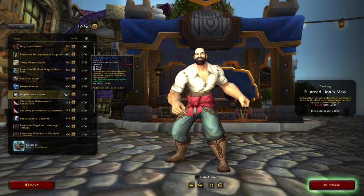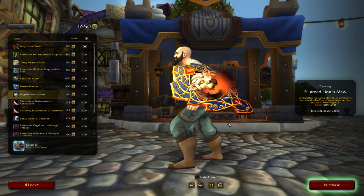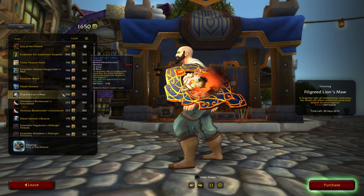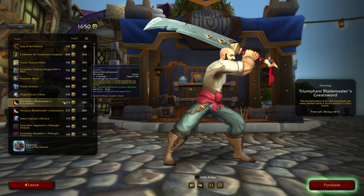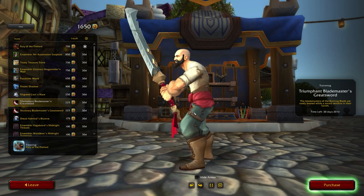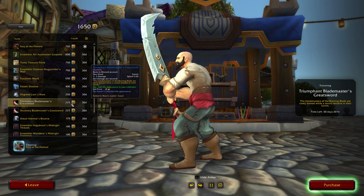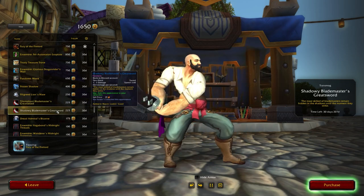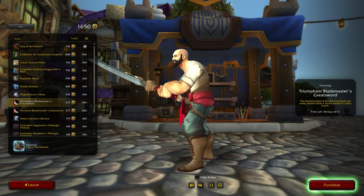The next item is a new shield model: the Filigree Lion's Maw. This is a really cool looking Alliance-themed shield available for both Alliance and Horde at 250 traders tender — a brand new appearance added to the trading post. After that are two new two-handed sword models: the Triumphant Blademaster's Greatsword and the Shadowy Blademaster's Greatsword, available for 225 each — one a lighter red variant and the other a darker purple variant.